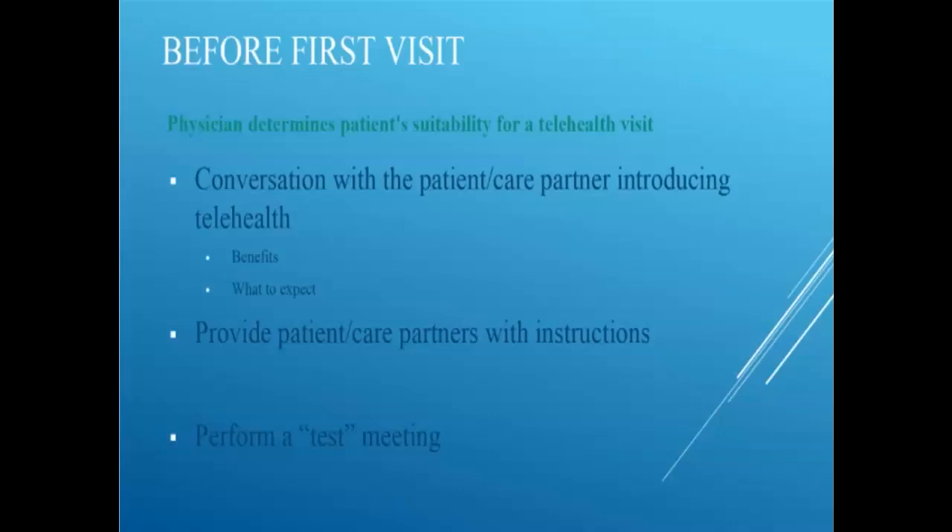Have a conversation with the patient and care partner introducing telehealth — what are the benefits and what to expect? In Michelle's experience, the majority of patients see the benefits, especially those who have been home for a while and doing well. Sometimes that monthly face-to-face visit seems like a waste of their time and they'd prefer to be more efficient. Many patients like the idea of telehealth, especially during the current pandemic, because they can better socially isolate. Tell them what to expect — how long it will take and how many calls or telehealth visits they might participate in.